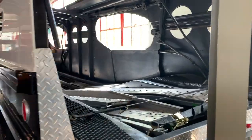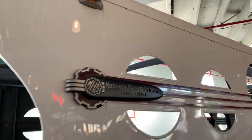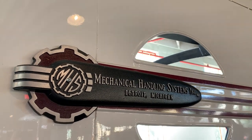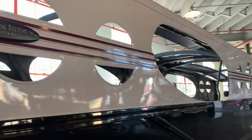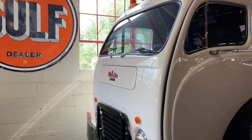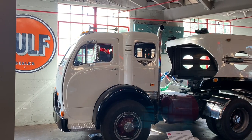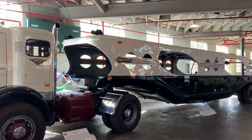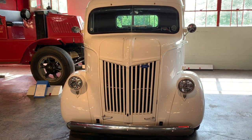Pretty cool — look at the inside. And the truck they're pulling it with is a White 3000, and they're not talking about the color. Something about this truck I find fascinating.